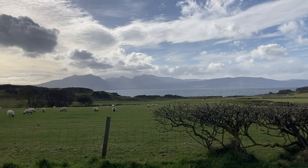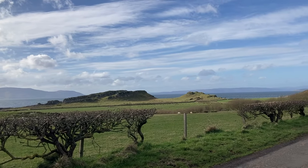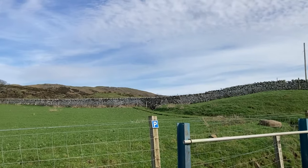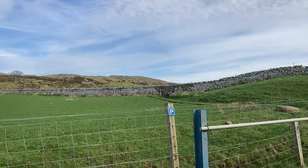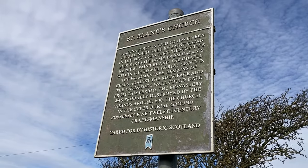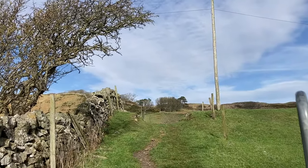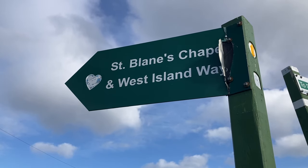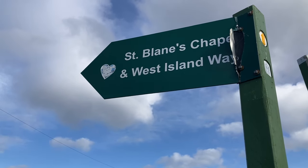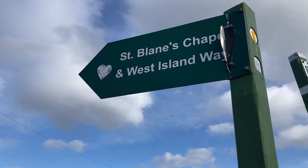Another view out over Arran and you can just hear how quiet it is. I think St Blaine's Chapel is up in that direction somewhere so I'll have to go for a wee wander up and try and see if I can find it. This is also on the West Island Way, and it's actually the end of a long distance route that takes you through the Hebrides and through Bute.